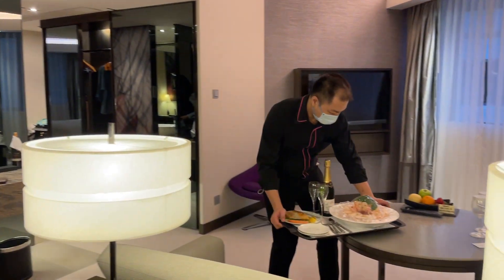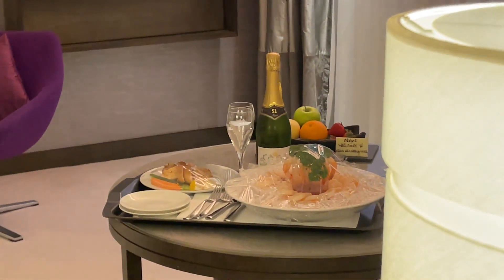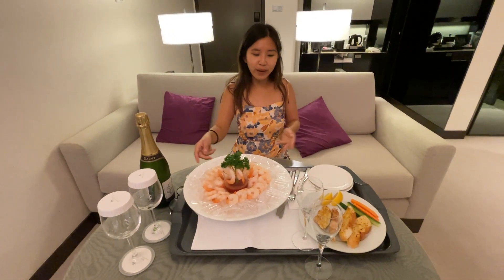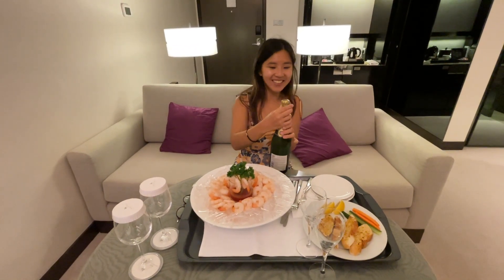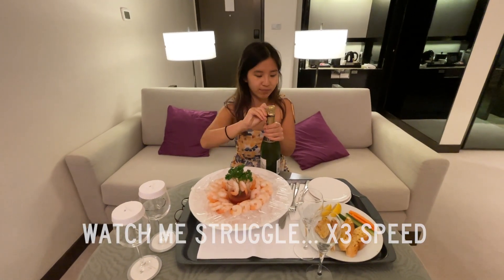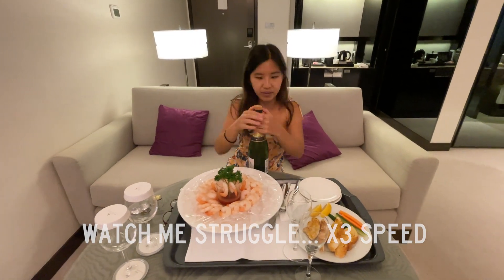Now we're waiting for our Shrimp Tower. So the Shrimp Tower has arrived. This is sort of the dinner. We have lots of shrimp, some bread, and of course, champagne. Let's pop this.